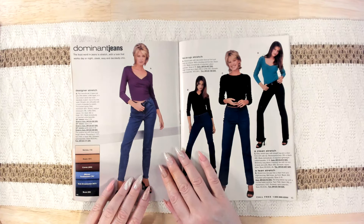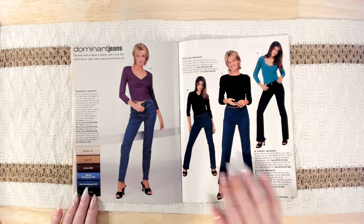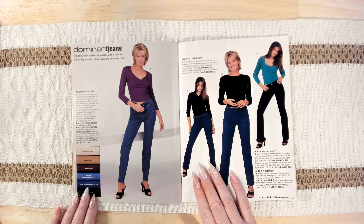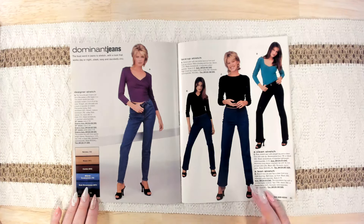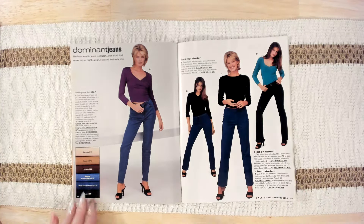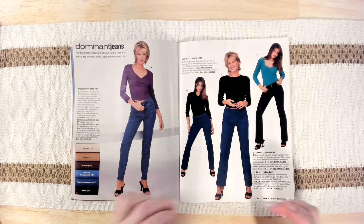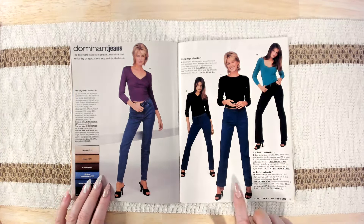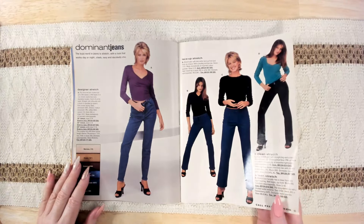Dominion jeans — the buzzword in jeans is stretch, with a look that works day or night, sleek, sexy, and decidedly chic. I like those okay. Designer stretch — I do like those. I feel like these kinds of jeans don't look good with heels because they don't come down far enough. These look good with heels; those look okay with heels. I don't like those with heels.